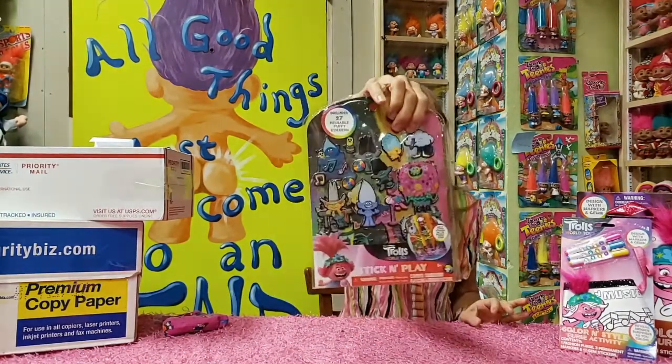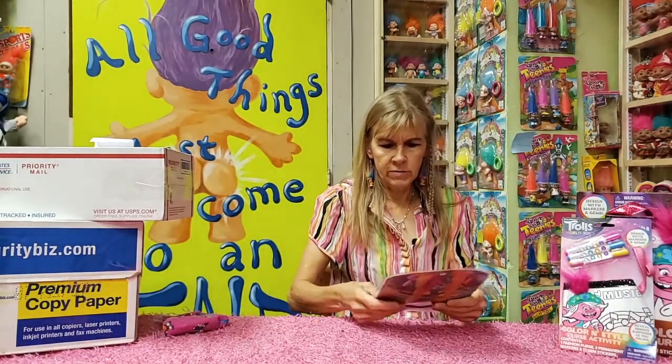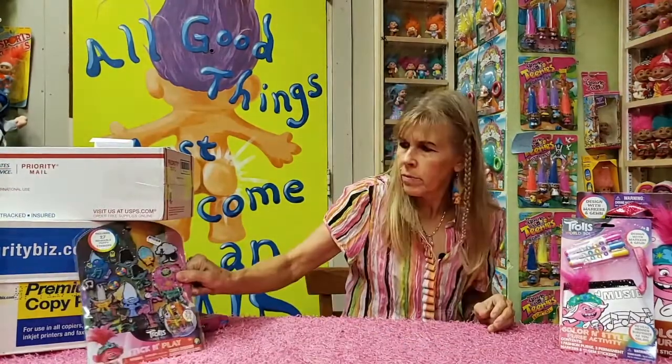We also have some puffy stickers. Found these up at Mark's — cool picture on the back. All the characters and some really nice puffy stickers, 27 of them.